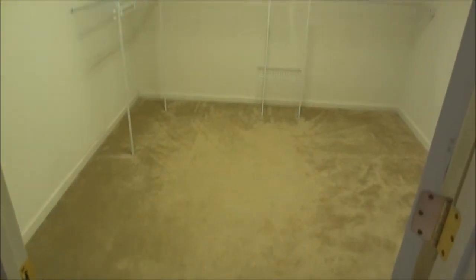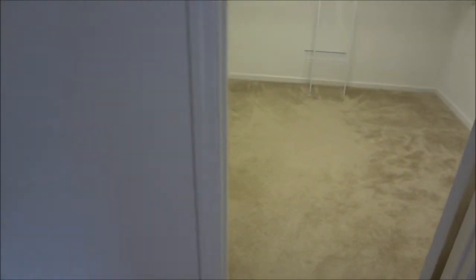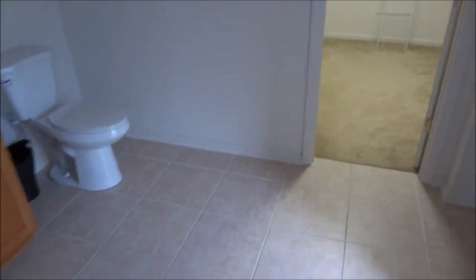And a large walk-in closet — as you can see here, this is actually a good footprint. So that's your master.